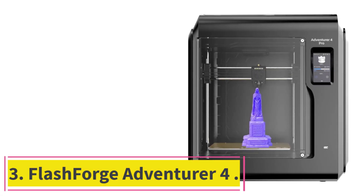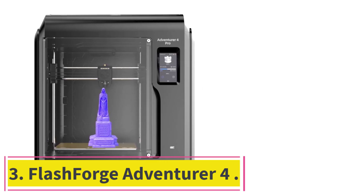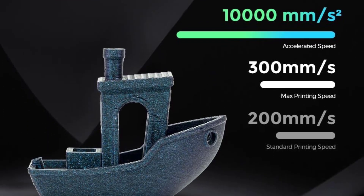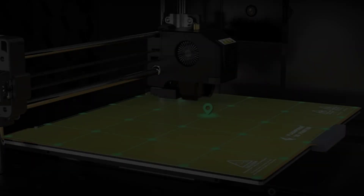At number 3: the Flashforge Adventurer 4. The Adventurer 4 has a flexible and removable print bed, which makes removing your print easy and hassle-free. It comes with a second print bed in case you want to start printing another object immediately.